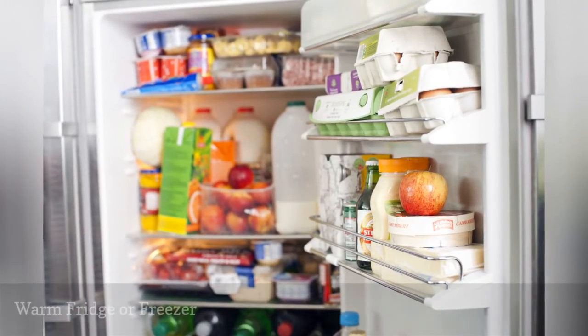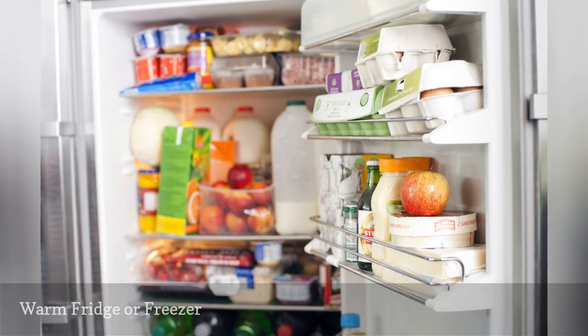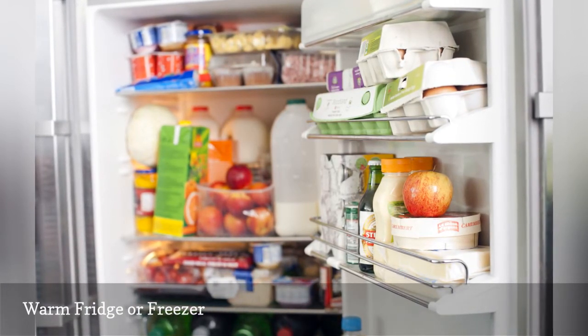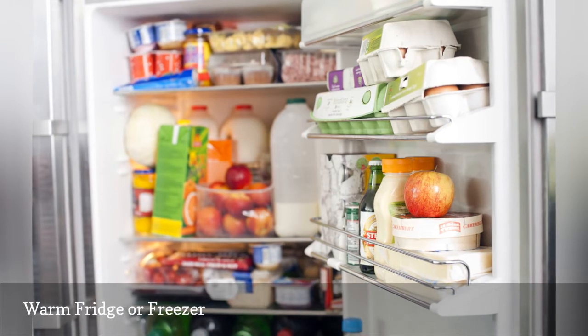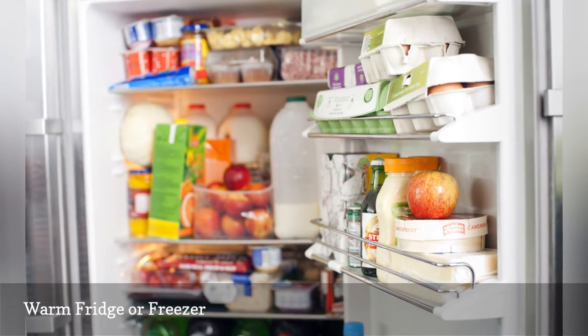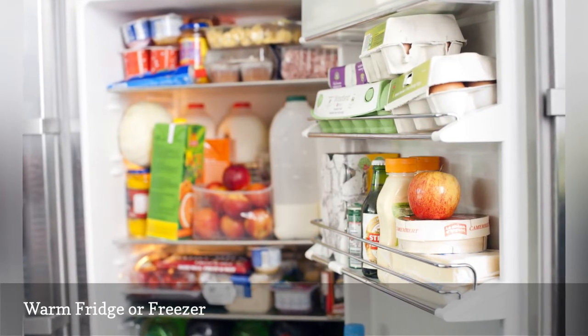If your refrigerator or freezer is not staying cool, check that the doors are closing completely and that the seal is snug. Be sure to pay attention to warning lights. Note any unusual heat, drips, or noises. An operating refrigerator condenser generates heat, but it should not be excessive.